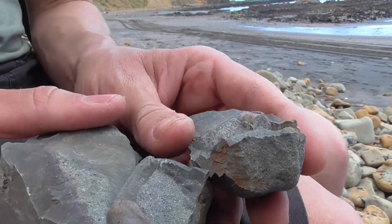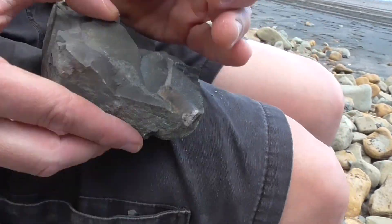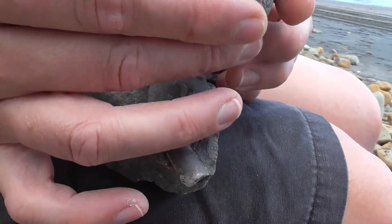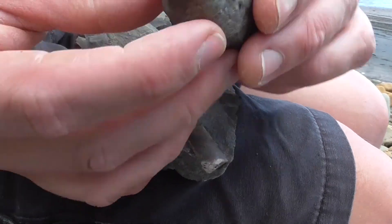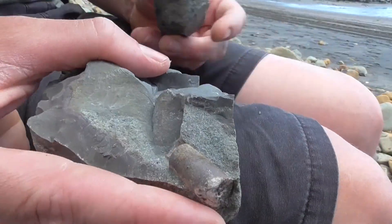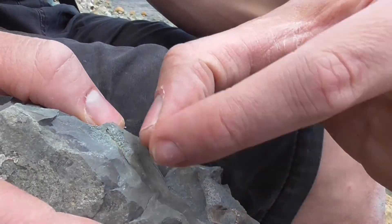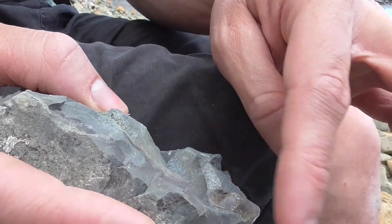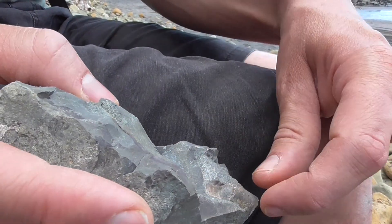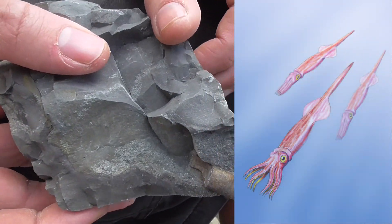It looks like a belemnite. Oh, wow! Well, it was kind of broken anyway, wasn't it? I don't know how far in it goes though. You see that? That's pretty cool, it's coming up on the camera. I think that's a belemnite — you sort of see one of those squiddy things, not with a curled one, but just with a shell like a bullet. It's what they call a belemnite.